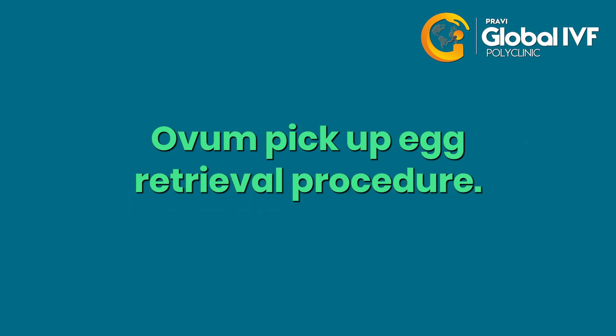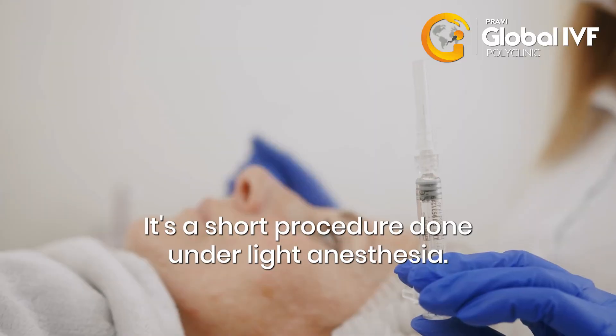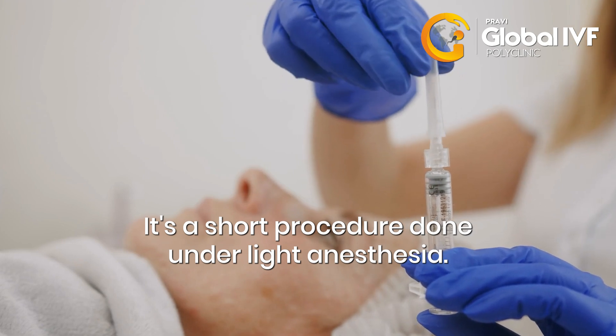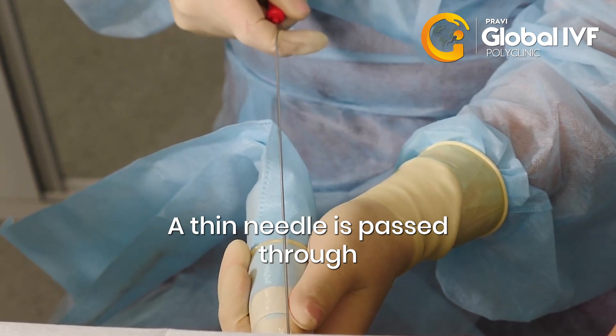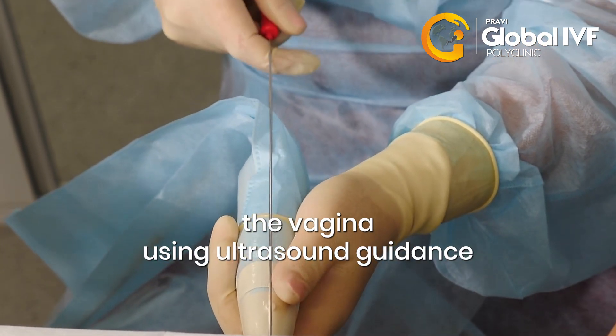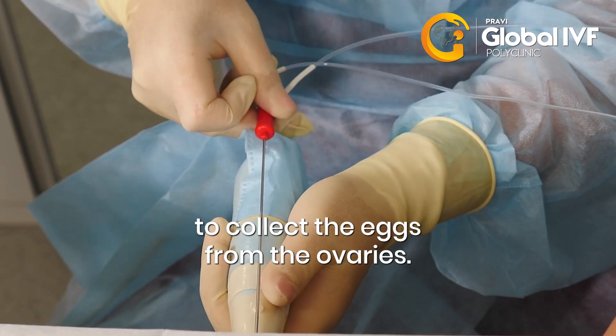Ovum pickup — egg retrieval procedure. It's a short procedure done under light anesthesia. You'll be asleep and won't feel pain. A thin needle is passed through the vagina using ultrasound guidance to collect the eggs from the ovaries.